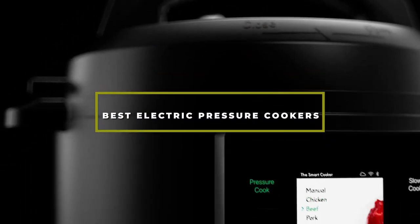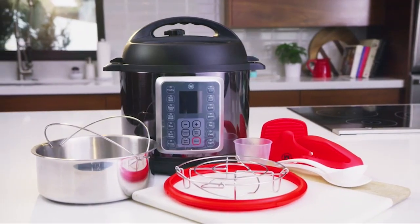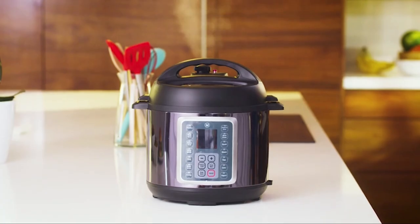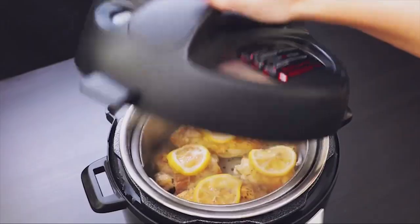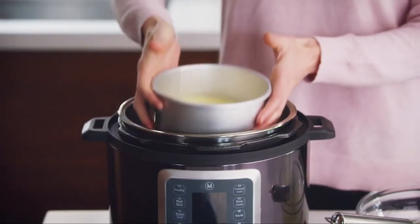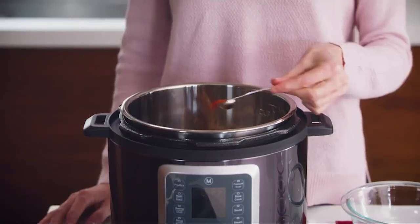Hello guys, in today's video we're going to check out the best electric pressure cookers this year. I made this list based on my personal opinion, and I've tried to list them based on their price, quality, durability, and many more. To find out more information, you can check out the description below. If you want to get the best electric pressure cooker according to your needs, then watch the video till the end and then decide to buy.